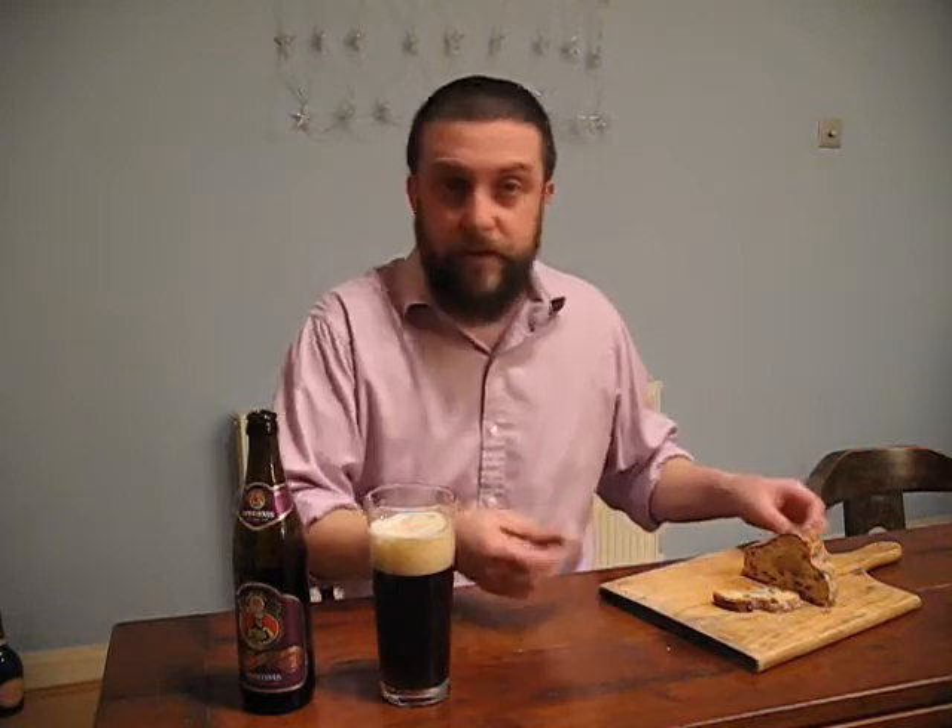One interesting aspect of food and beer pairing is that it's always useful to look at the country the beer has come from and see which foods they might be pairing with a beer at this particular time of year. And so what we have here is a lovely marzipan stollen, which is very traditional Christmas time food in Germany.